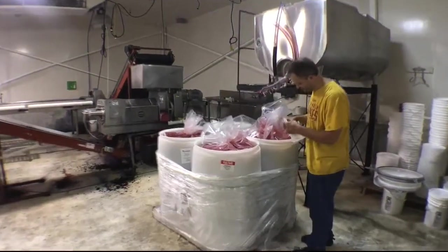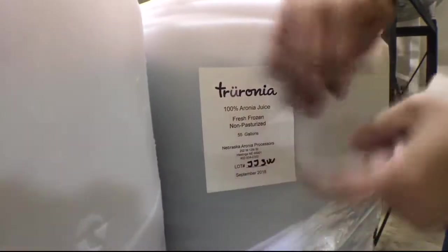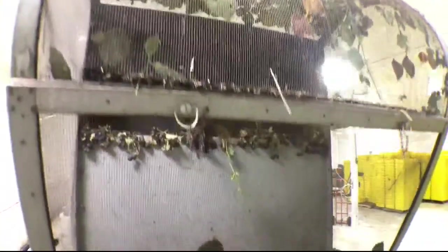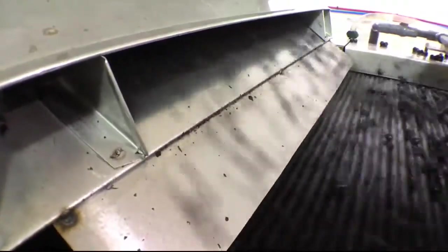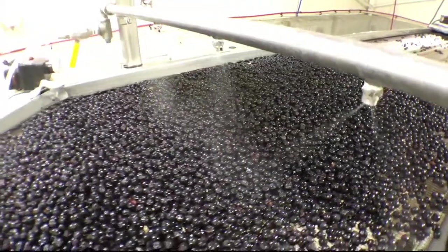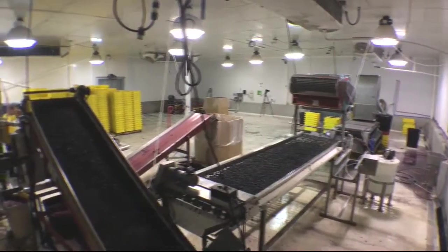They process about 14,000 pounds of berries a day, which produces about 1,500 gallons of juice. All of the equipment used — from blowing off the leaves and bugs, washing the berries, disinfecting them and more — was all designed specifically for the Aronia berry.